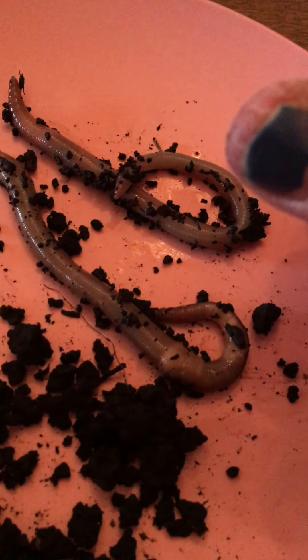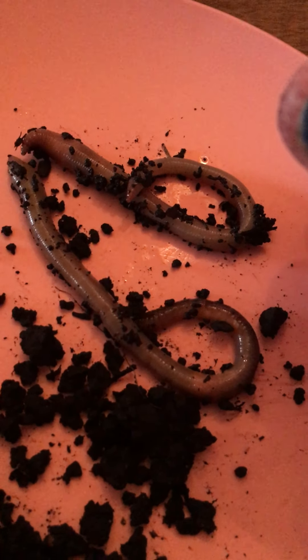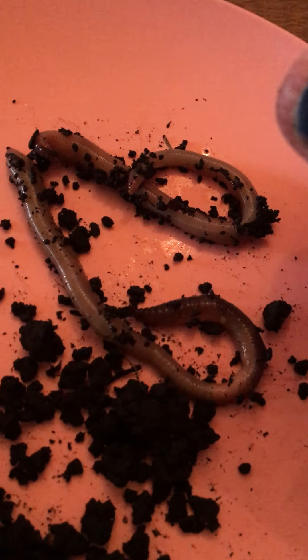Worms are kind of cool — do you think they're boys or girls? They're actually a boy and a girl. So it's kind of cool that they can do that. They are both a boy and a girl.